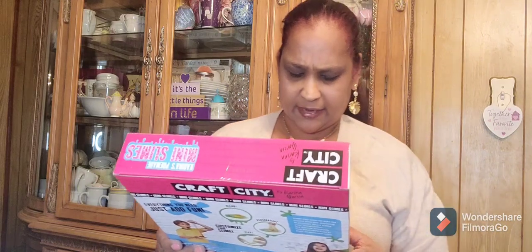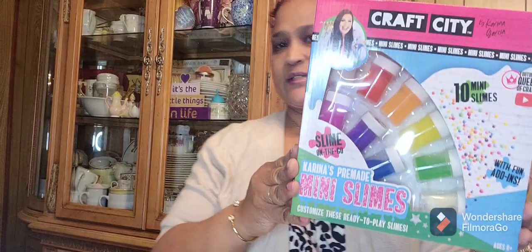Here's the other treasure bag I was telling you guys about — the silver glittered one. I didn't get the blue one though. Let me show you guys what I got in my treasure bag. We got some good treasures in here. I got this Craft City by Carina Garcia slime on the go.